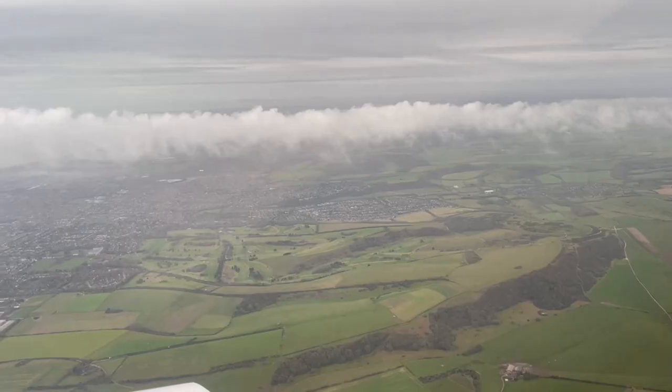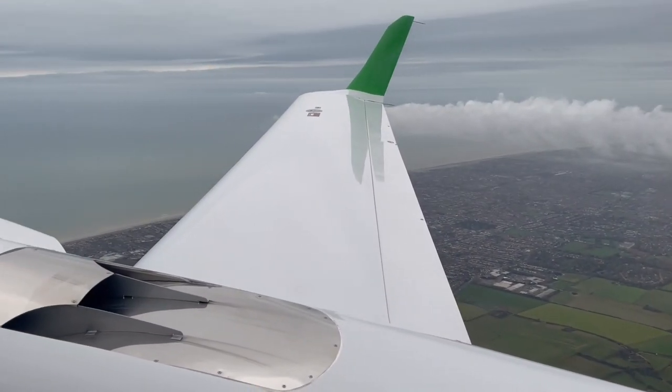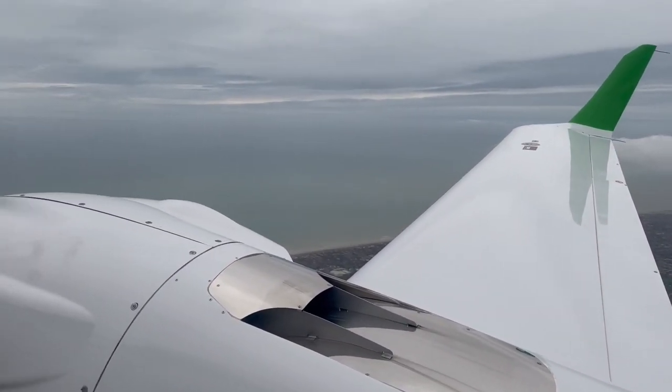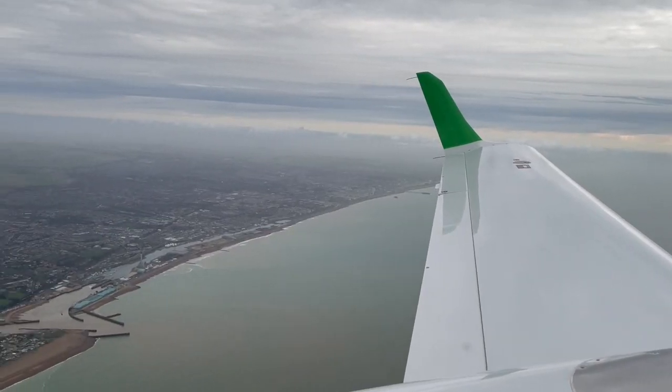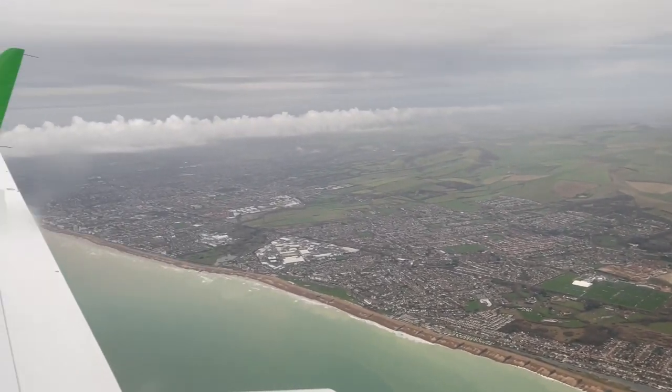On the outbound leg we crossed the coast and went out over the sea, did a turn, and then came back on the inbound leg. As you'll see in a moment, we actually spotted the Brighton football team training as the inbound leg flew straight over their training ground.